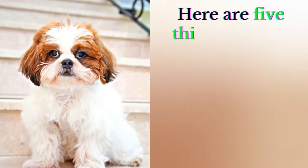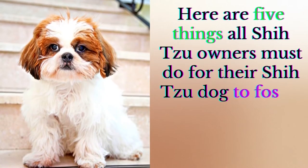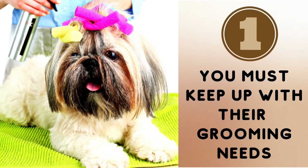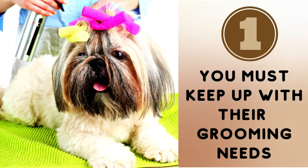Here are five things all Shih Tzu owners must do for their Shih Tzu to foster a healthy and happy relationship. Number 1: you must keep up with their grooming needs.